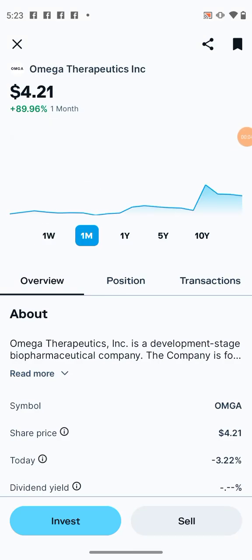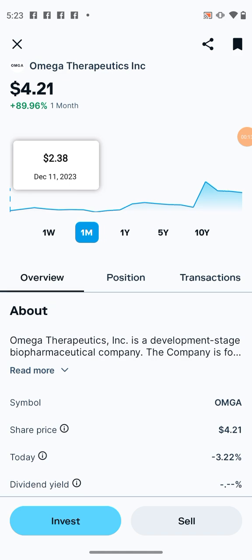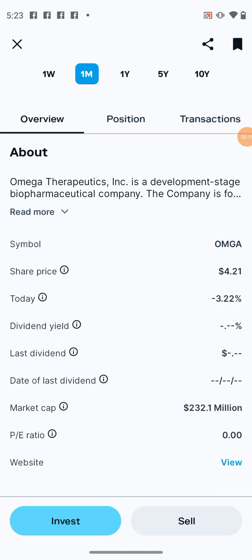In the last month, this stock right here — which is a stock that I own — it's called Mega Therapeutics. I expect a lot out of them. Very low market cap, as you can see, just $232 million.